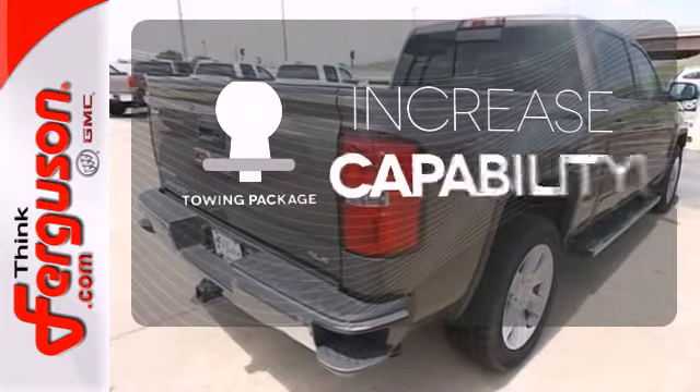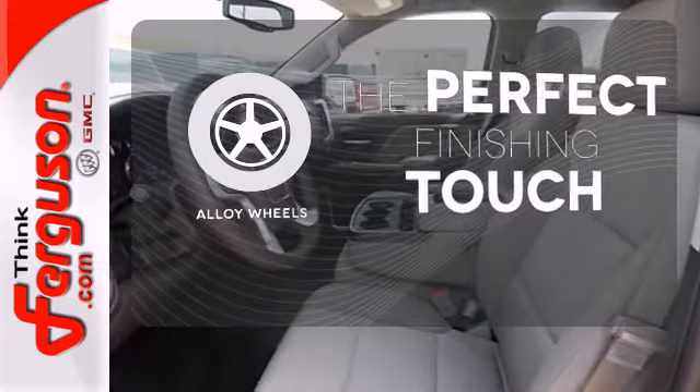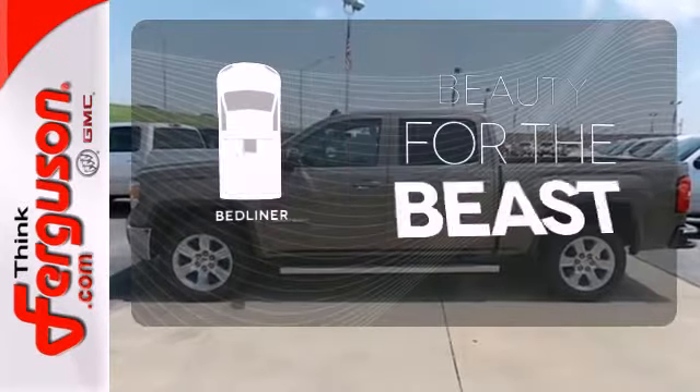The upgrade you deserve comes in the towing package. Stand out from the crowd with the alloy wheels. Protect your truck from dings and dents with the bed liner.